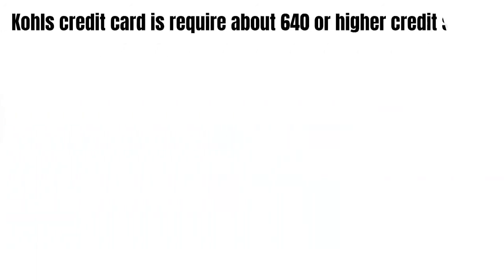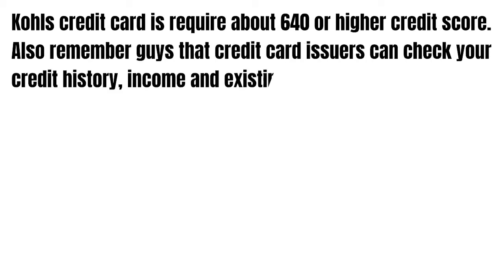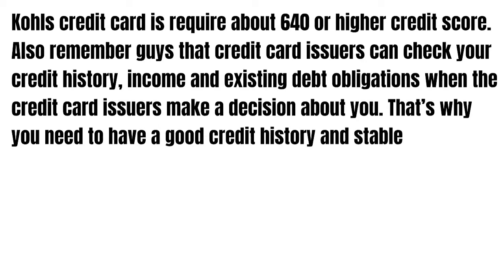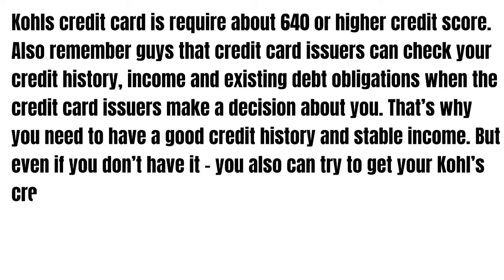Kohl's credit card requires about a 640 or higher credit score. Also remember that credit card issuers can check your credit history, income, and existing debt obligations when making a decision about you. This is why you need to have a good credit history and stable income.